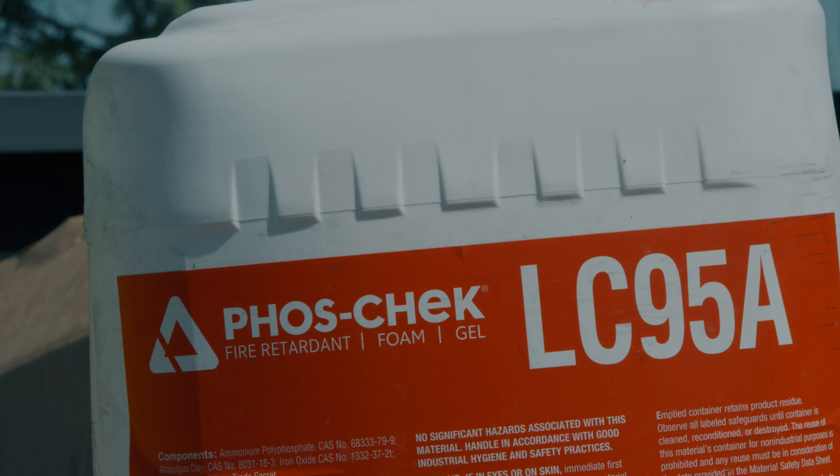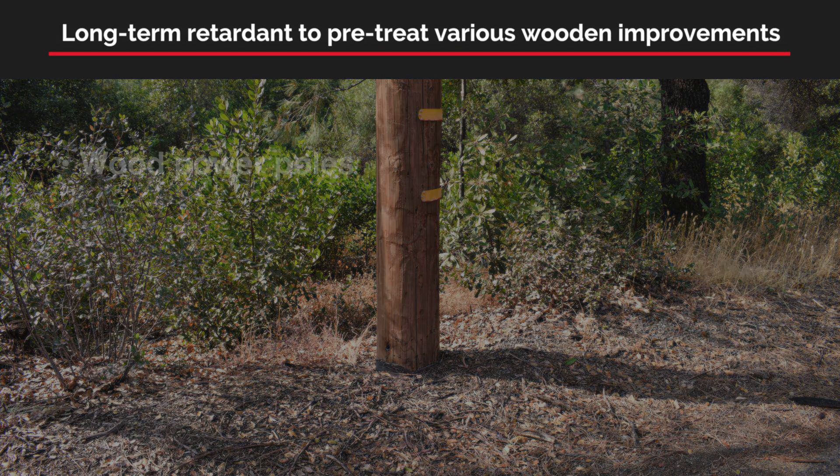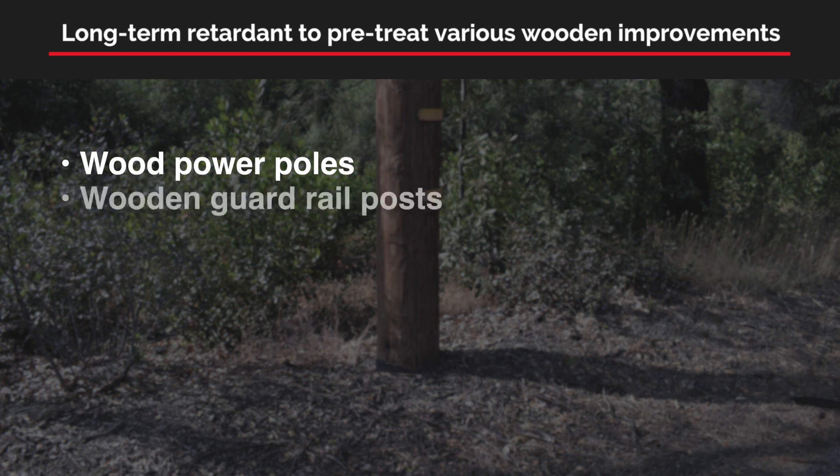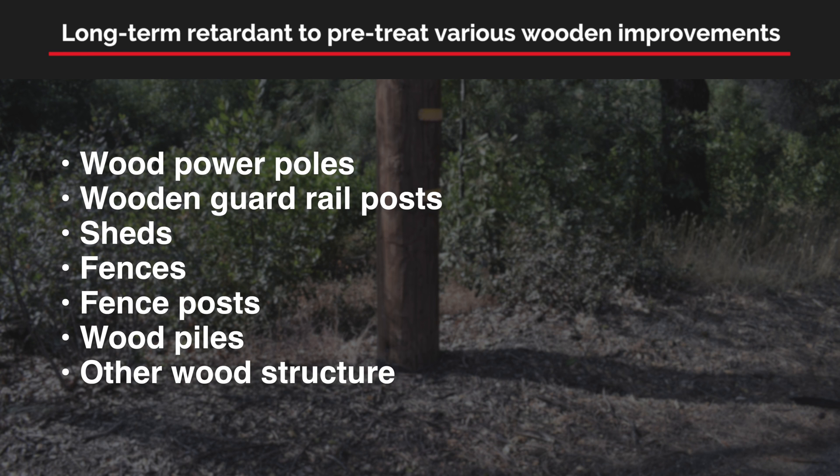Foscheck LC95 is a long-term fire retardant available to utilities, homeowners, and landowners for reliable fire protection. The use of long-term retardant to pre-treat various wooden improvements such as wood power poles, wooden guard rail posts, sheds, fences, fence posts, wood piles, and other types of wooden improvements has been proven effective in preventing ignition and reducing losses.